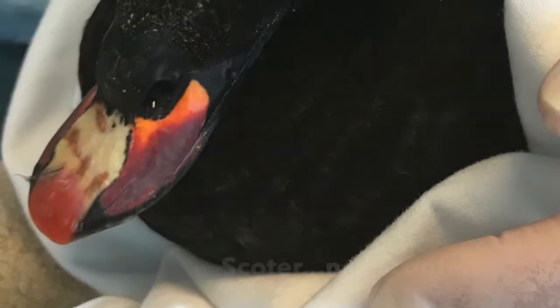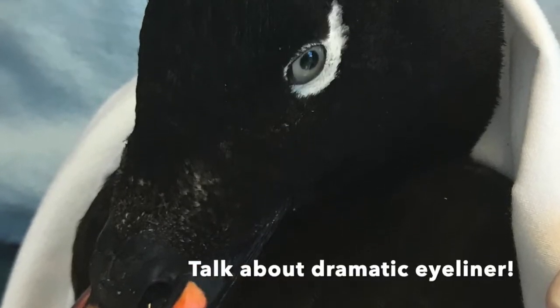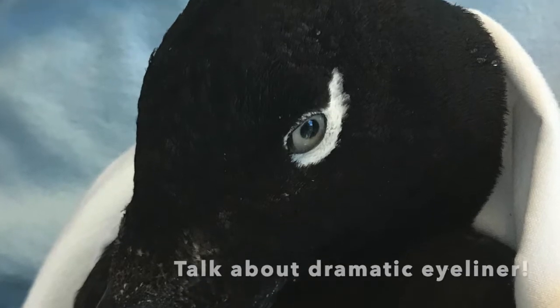This is a white-winged scoter, a gorgeous bird that came in with pellets in his wing. The poor sea duck was shot by someone and unfortunately was too far gone for us to save.